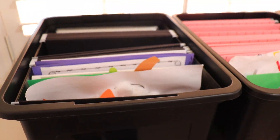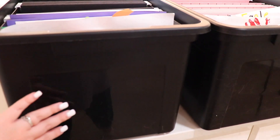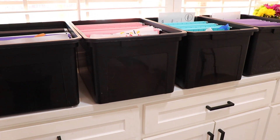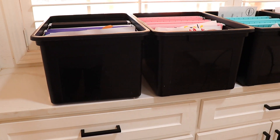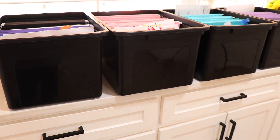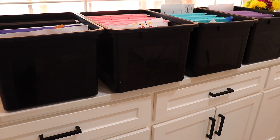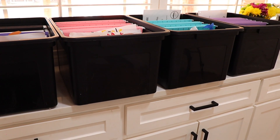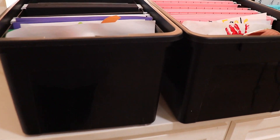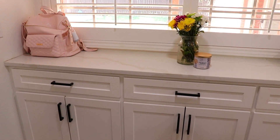I also ordered name decals from Etsy — they aren't here yet — but I'll put those on the front so we can tell whose is whose. I'll probably stick these in our storage closet so I can keep adding to them as we get more things. They're perfectly sealed with the lid so I don't have to worry about the elements. They also come in clear, but I like the black so you're not seeing all the clutter inside.